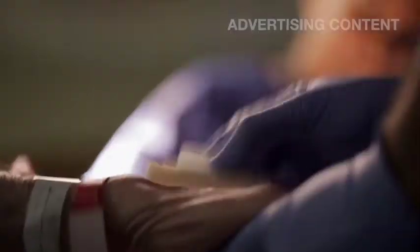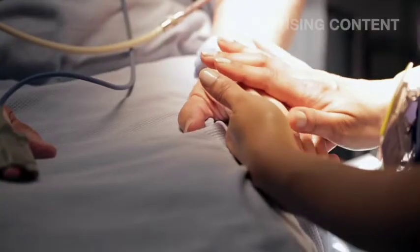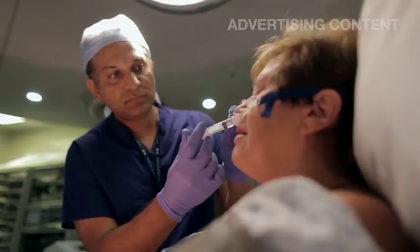OK, we're going to start to give you some of the sedation now.